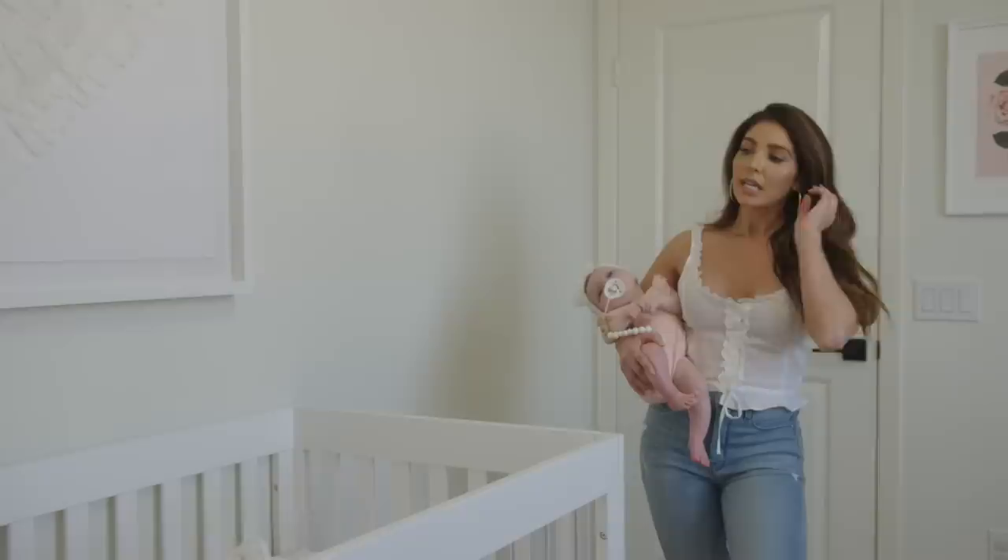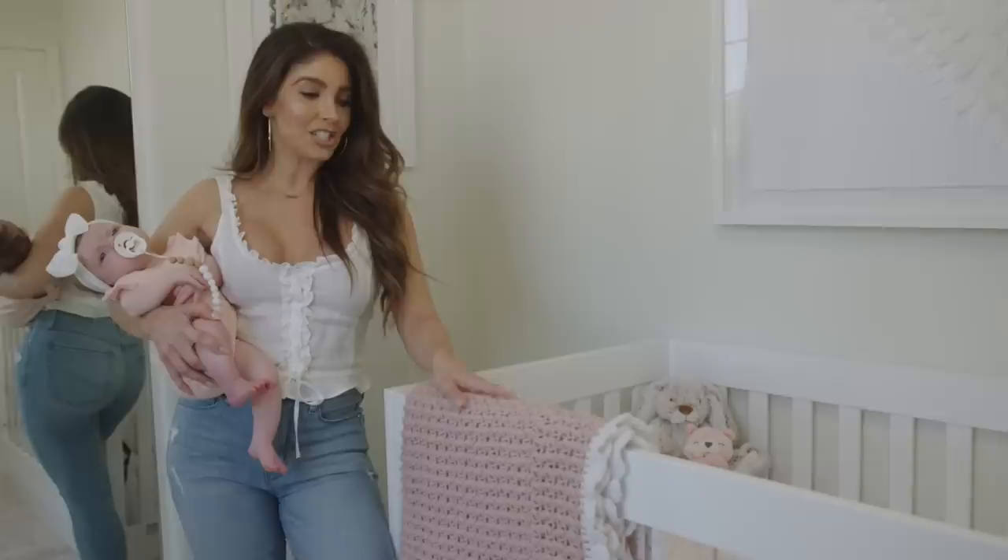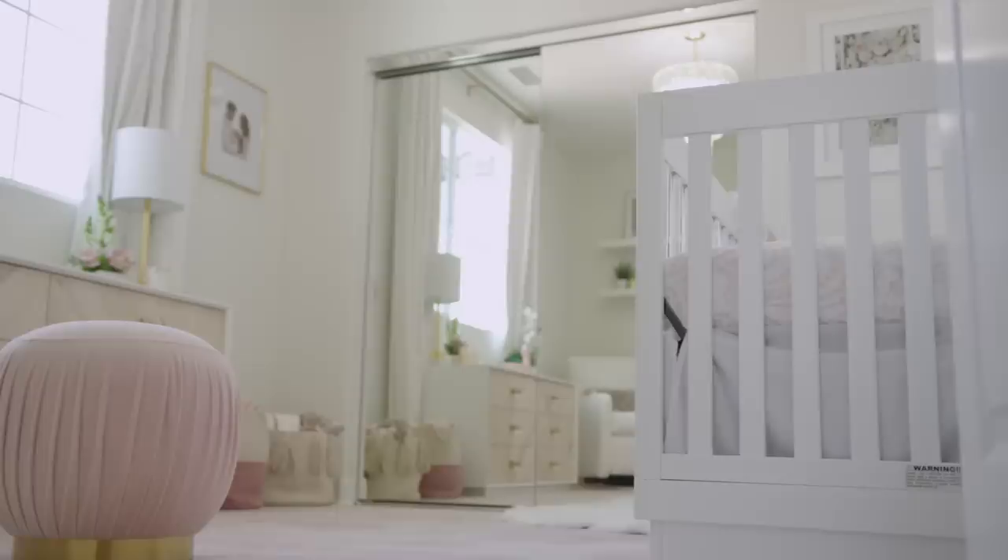It kind of just set the room off — this is what we based the design off of, this crib. This blanket was actually made by my cousin Julissa. She hand crocheted this beautiful blanket and I just thought it was so pretty in the room — it kind of tied in the colors.